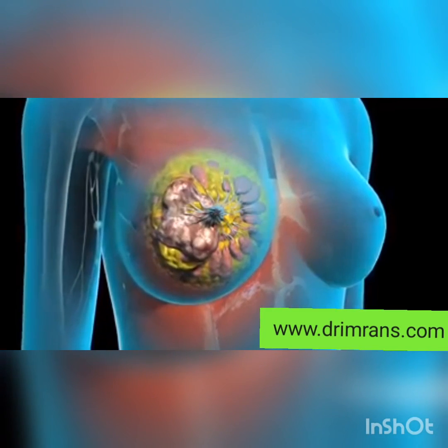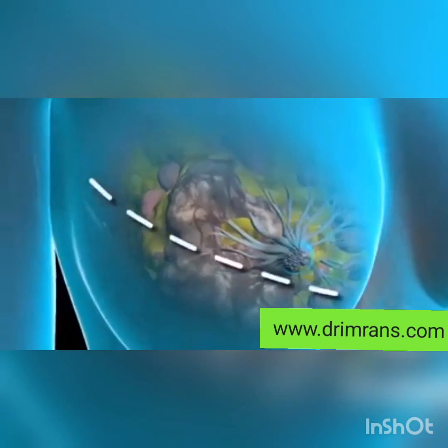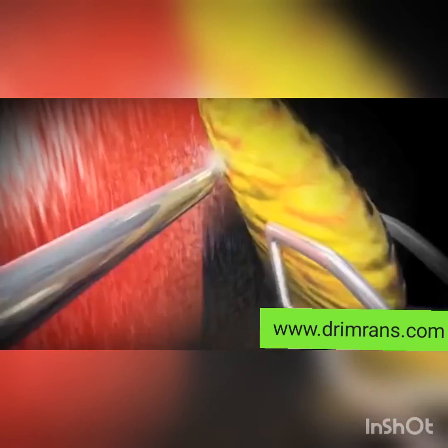3. Sentinel lymph node biopsy — during surgery, the surgeon may also check the nearby lymph nodes to determine if the cancer has spread.